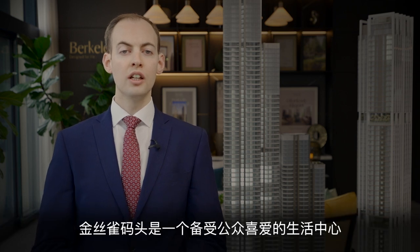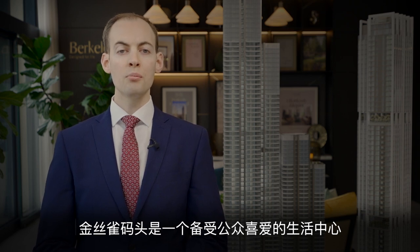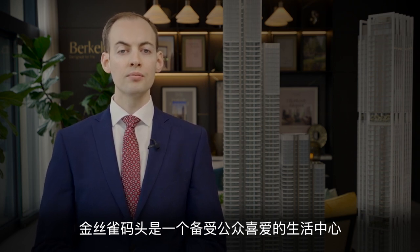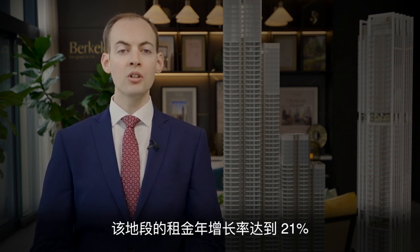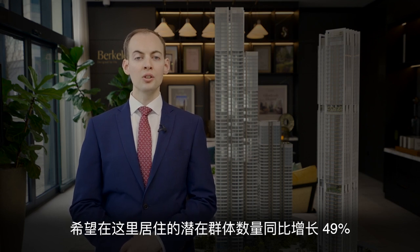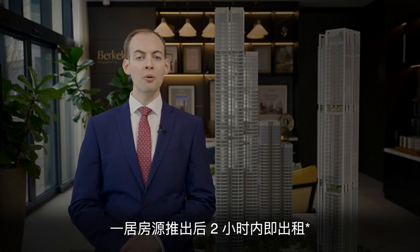Whilst SQP does benefit hugely from excellent transport connections, there is so much to do within Canary Wharf you may not want to leave. This location has previously been known as the Financial Hub of London, but over the last 10 years this area has diversified incredibly and is now one of the most popular hotspots for living, and the rental demand proves that. The latest stats from JLL show a 21% annual increase in Canary Wharf rents from 2021 to 2022. There is a 49% year-on-year increase in applicants wanting to live in the area and one-bedroom homes have typically been rented within two hours of being listed.